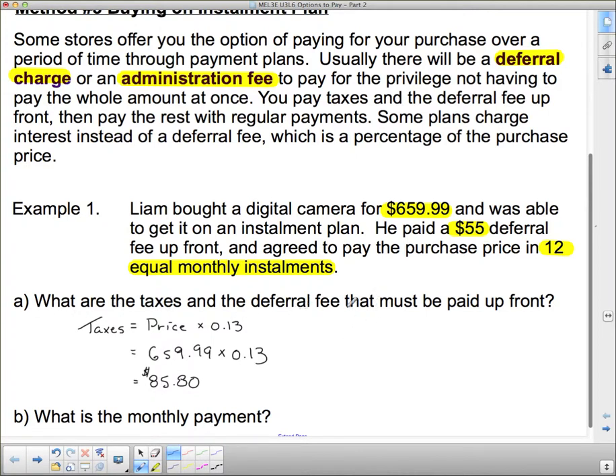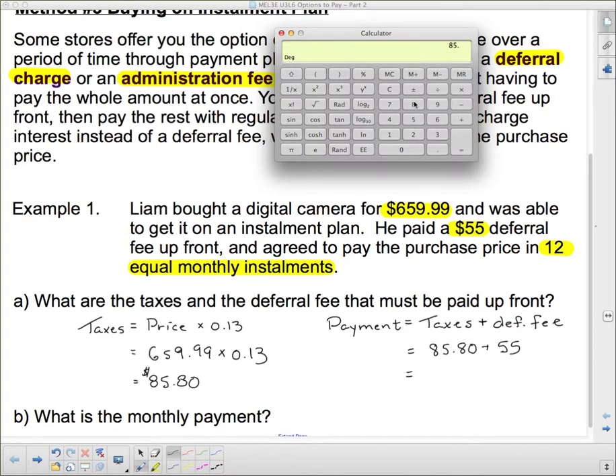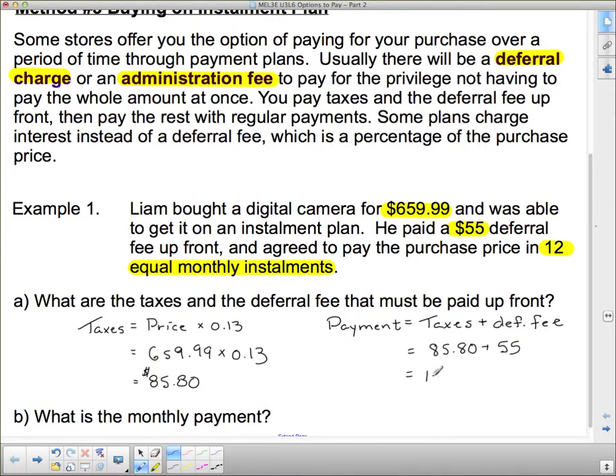When it asks what taxes and deferral fee must be paid up front, the payment equals taxes plus the deferral fee. That's $85.80 plus the $55 deferral fee, which equals $140.80.